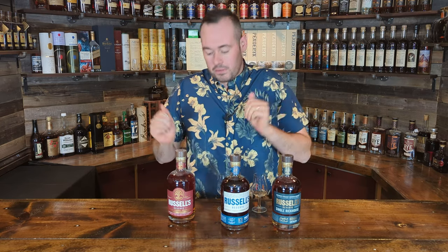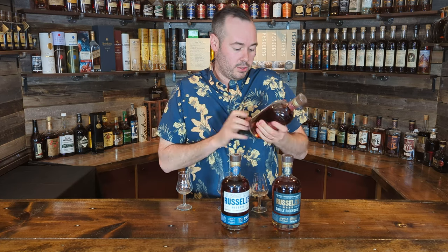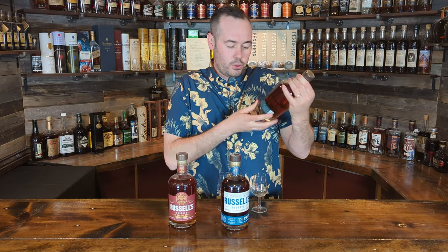And then the most affordable of the three, we have a Russell's Reserve Single Barrel Pick — an 11-year-old single barrel, which is the oldest single barrel I have, which is why I wanted to use it. The ABV on this is 55%, so there's only about 2.5% between all three of them, making this a pretty even match-up in terms of age and proof.